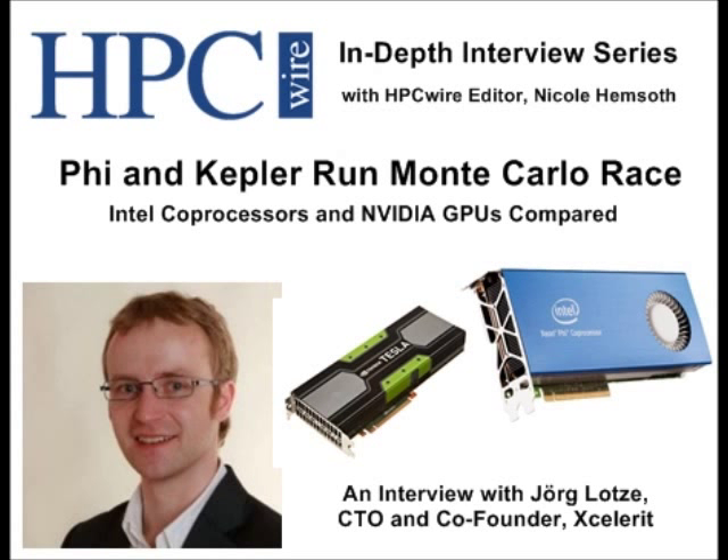Hello out there. This is Nicole Hemsoth, editor of HPC Wire, and we're here today with another in our series of in-depth interviews. Today we're going to be talking about benchmarks, specifically how GPUs stack up against Intel Xeon Phi coprocessors. This is a topic of hot debate, and the answer about which is more suitable comes down to "it depends." Here to talk about that and offer a comparison in the context of real-world financial applications, specifically embarrassingly parallel Monte Carlo algorithms, is Jorg Lotse from financial services software firm Accelerate.